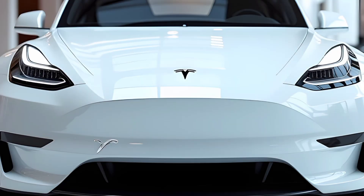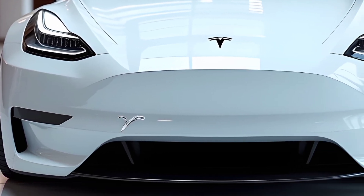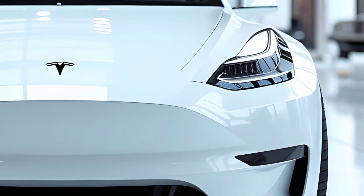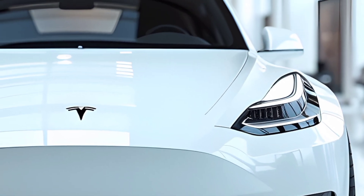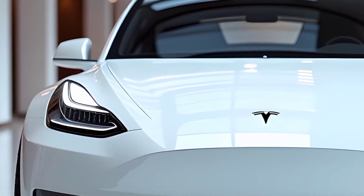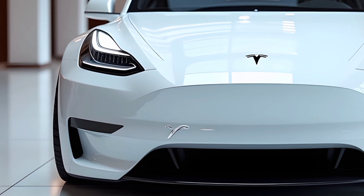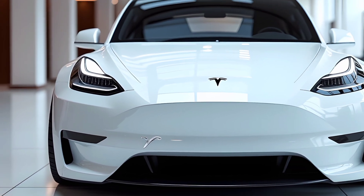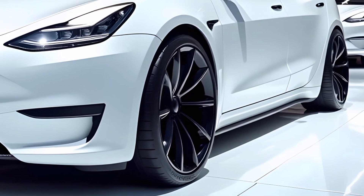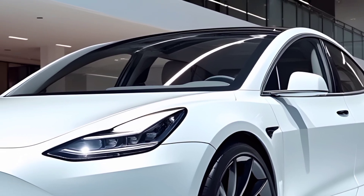The 2025 Tesla Model Y brings a refined, futuristic aesthetic to Tesla's popular electric crossover lineup. The exterior now features smoother lines and improved aerodynamics, which not only enhance its visual appeal but also contribute to better efficiency. The front fascia has been subtly redesigned with a sharper, cleaner look, while new wheel options provide a sportier appearance. Tesla continues to prioritize minimalism, maintaining its elegant yet functional style. The model also offers improved LED lighting technology for sharper visibility and a modern edge.